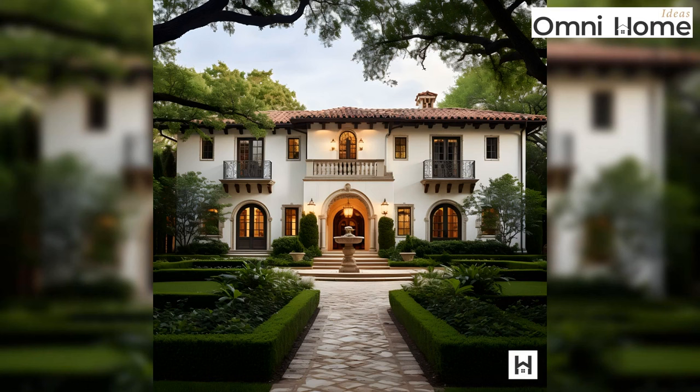Our tour, though comprehensive, was but a glimpse into this marvel. There are stories behind every corner, tales in every shadow. To delve deeper, to truly understand the essence of this home, we invite you to explore our detailed article. The journey, we promise, is worth every moment. We'll see you next time.